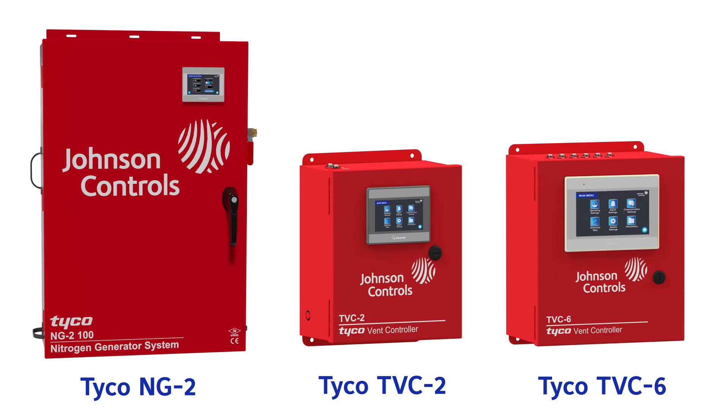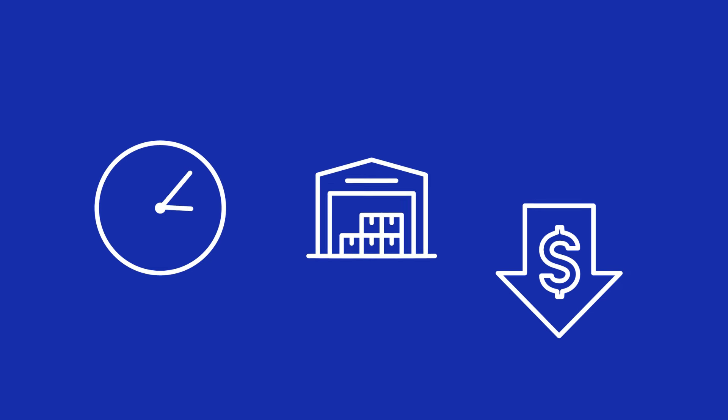The Tyco NG2 nitrogen generator and Tyco TVC2 and TVC6 advanced vent controllers provide enhanced value with less equipment investment, helping save time, space, and cost.